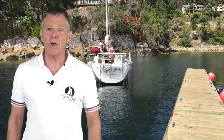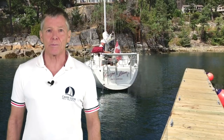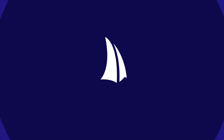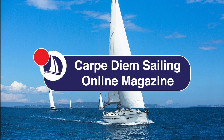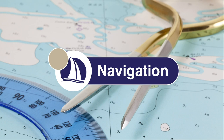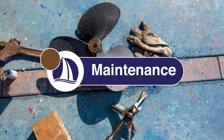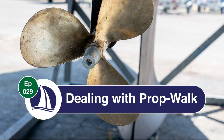Hi everyone, welcome to Cupadium Sailing. My name is Marco, I'm the Sail Canada Cruising Instructor, and in today's video we'll be talking about PropWalk, how to deal with it and how to make it work for you. Welcome to Episode 29, Dealing with PropWalk.